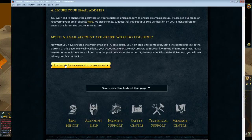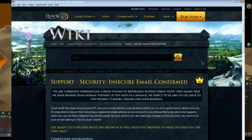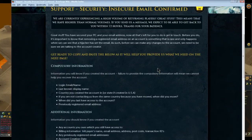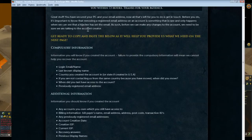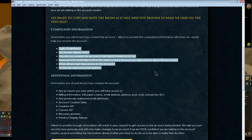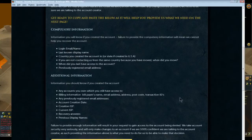Once you've got everything secured, click on 'I confirm I have done all the above.' A new window is going to pop up and it now says 'support security email confirmed.' Read through this — you have everything secured.